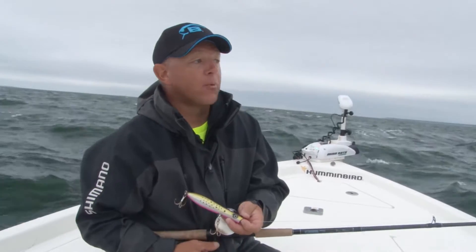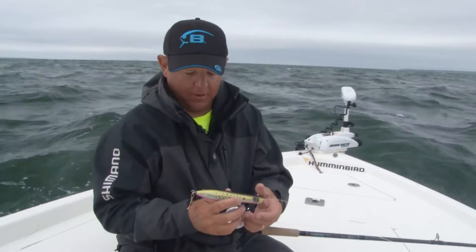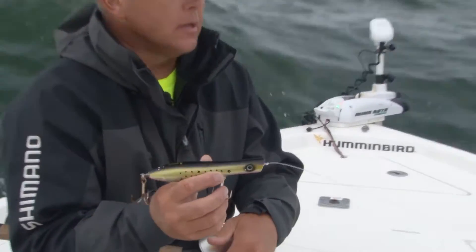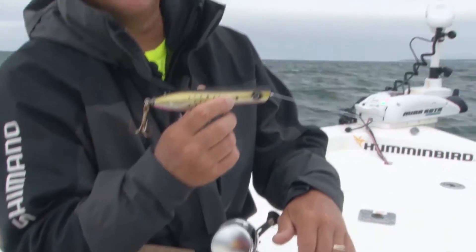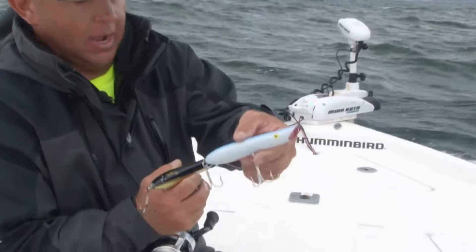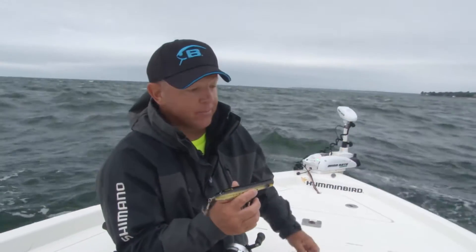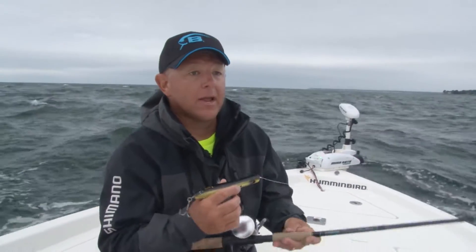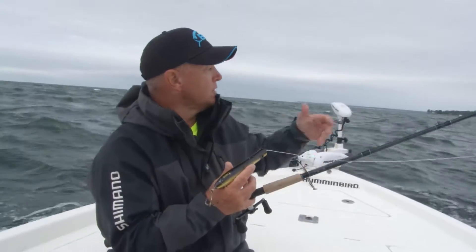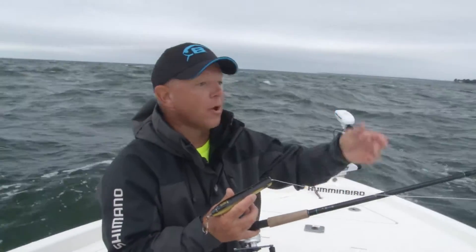The reason we're going with topwaters today is that with all this chop, we're going with big stuff. We've got the Creek Chub Six Pin and then the good old Cotton Cordell Pencil Popper with some rattles in it. The theory behind the big poppers today is that we've got to create enough commotion so these fish are going to be able to pick the topwaters up through all of this chop.